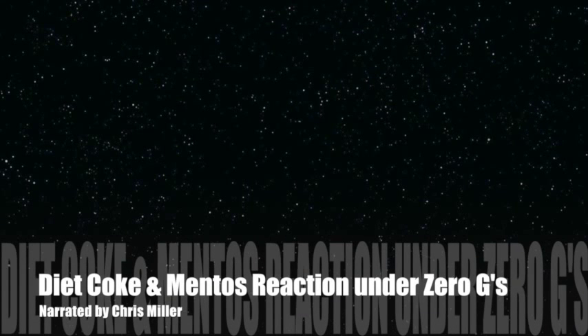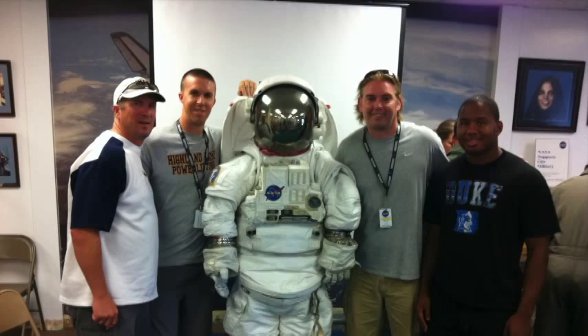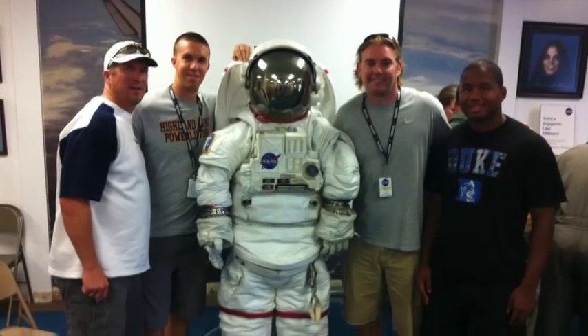In April of 2011, I received a call from the Teaching from Space office letting me know that my proposal had been picked. NASA was calling us and we were going up in July. Before we go any further, let me introduce the team.